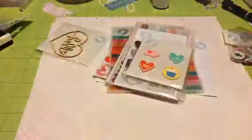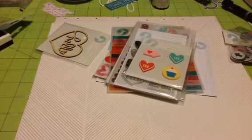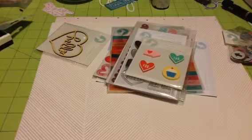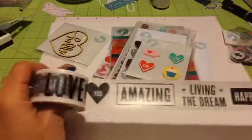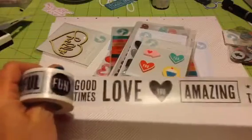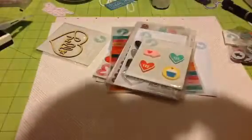And here's the washi tape. This is really wide washi tape. It's got beautiful words on it: happy, living the dream, amazing, love you, good times, fun. Oh, this is so super cute washi. You get that in a humongo roll.